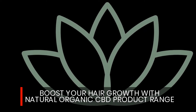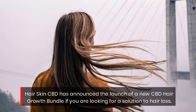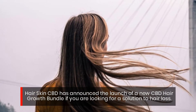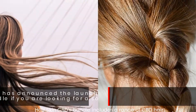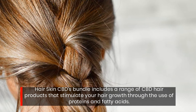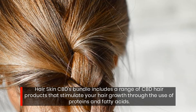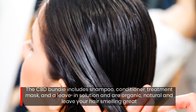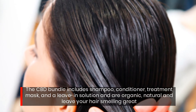Boost your hair growth with natural organic CBD products. Hair Skin CBD has announced the launch of a new CBD hair growth bundle. If you are looking for a solution to hair loss, the Hair Skin CBD bundle includes a range of CBD hair products that stimulate hair growth through the use of proteins and fatty acids. The bundle includes a shampoo, conditioner, treatment mask, and a leave-in solution — all organic, natural, and leave your hair smelling great.